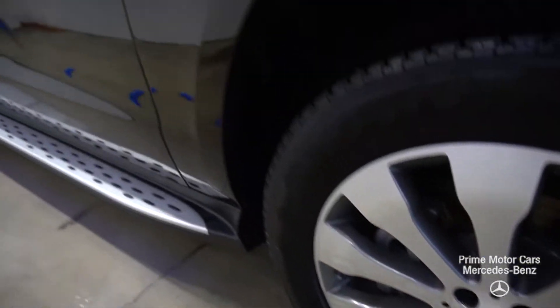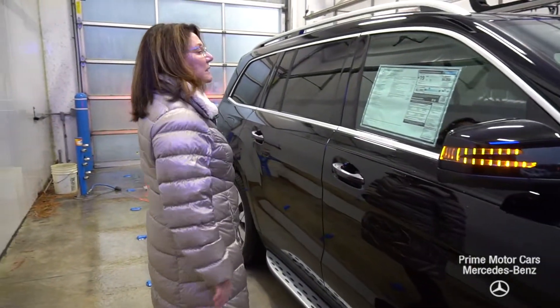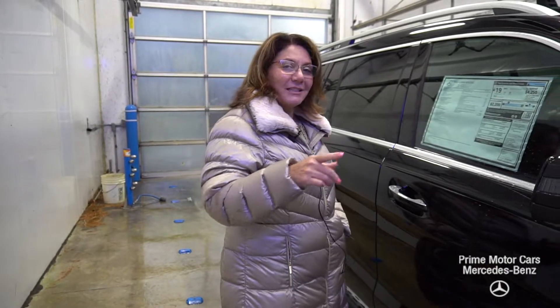This is coming with a P1 package, so I've got hands-free access with easy entry and easy exit. I've got Apple CarPlay, blind spot assist, lane keeping assist, and pre-safe. I could go on and on, but I'll just attach the window sticker to the email with the video.